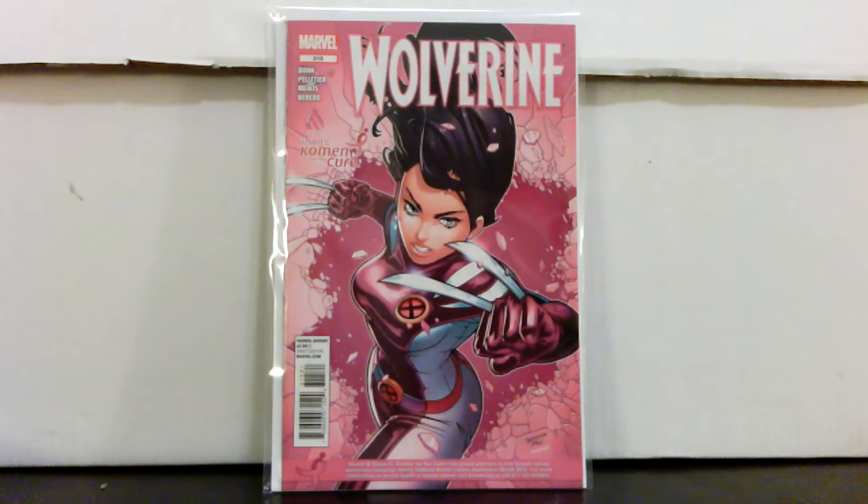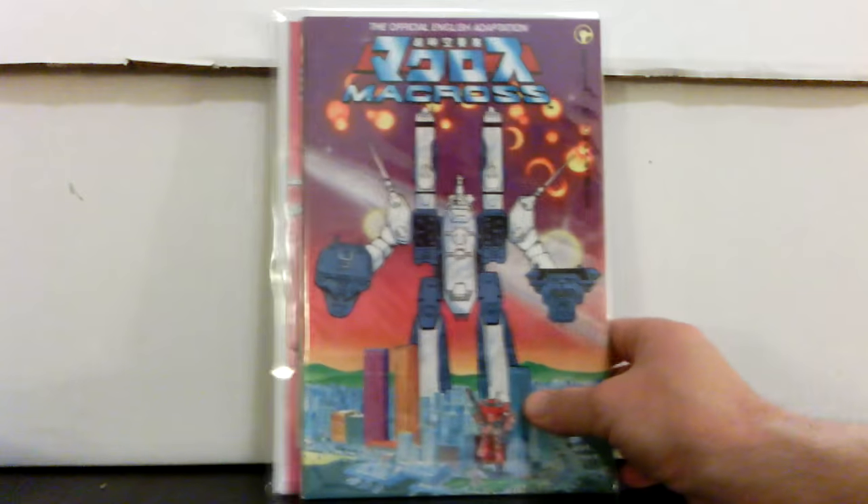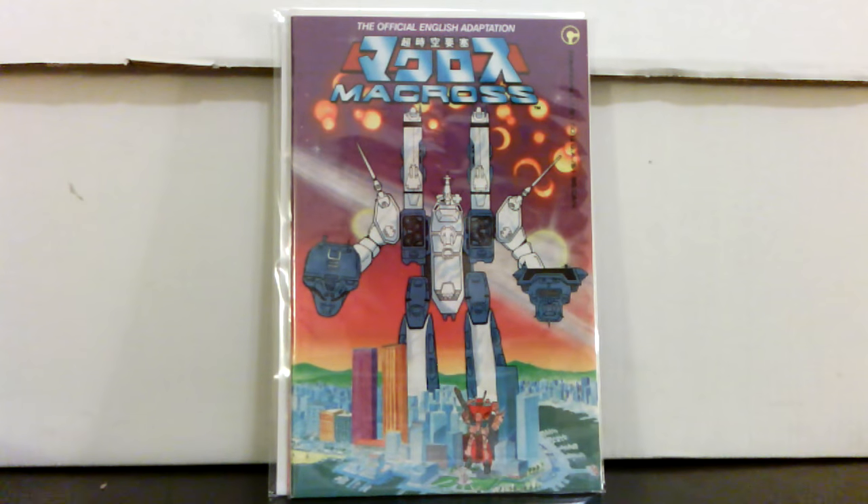Here's some Free Comic Book Day haul — got some awesome stuff. I went to two shops. The first one I went to I got some great stuff, which I'll show you. The second shop I went to I didn't find anything — they had some good deals but nothing to be found. I wouldn't be surprised if they go out of business soon because it doesn't look like they're restocking any back issues.